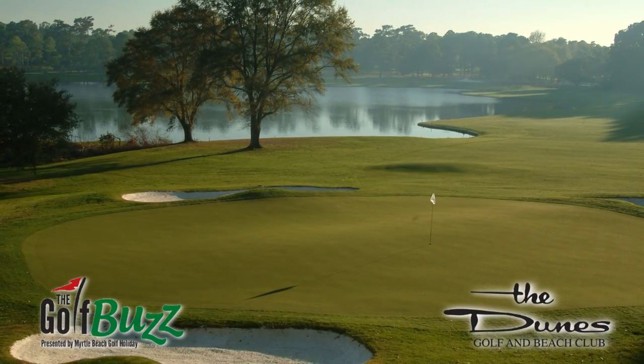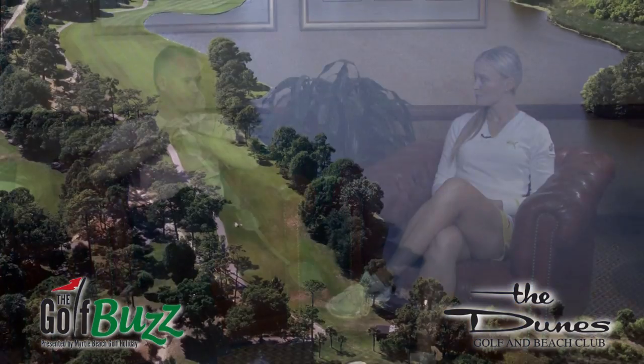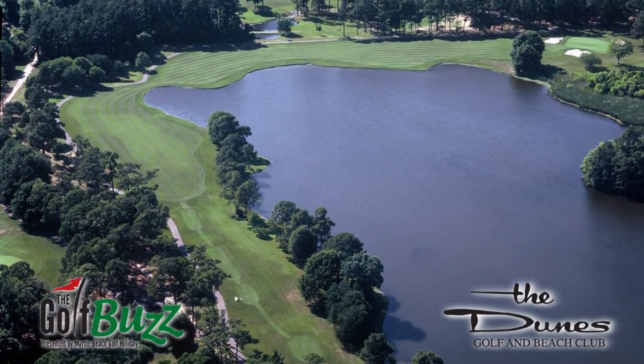The most popular hole is probably the 13th hole, the Waterloo — a par 5 that wraps around Lake Singleton. It's a Sports Illustrated top 100 golf holes in America. That's probably the most popular, but it's a love-hate relationship. People either love it or they absolutely hate it.